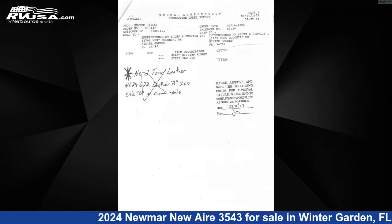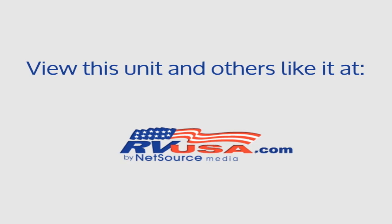Features include a smoke detector, TV antenna, air conditioning, awning, LP detector, leveling jacks, TV, self-contained system, external shower, and 105 gallons fresh water capacity.